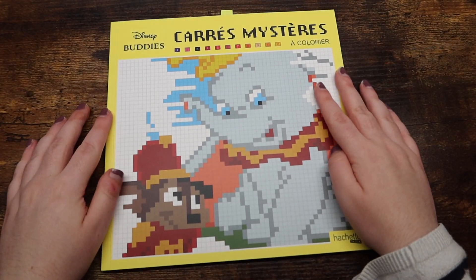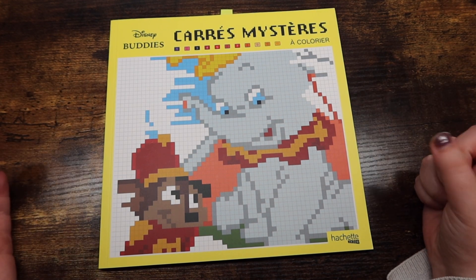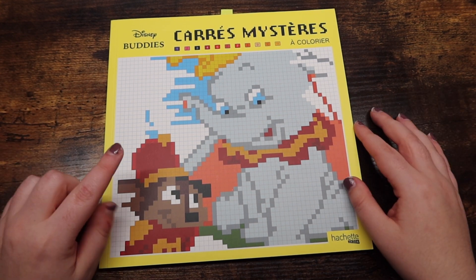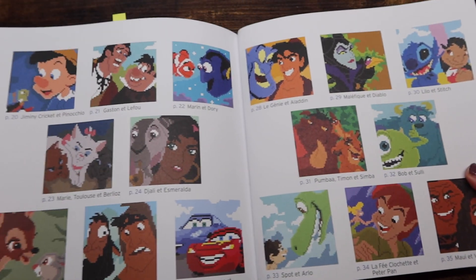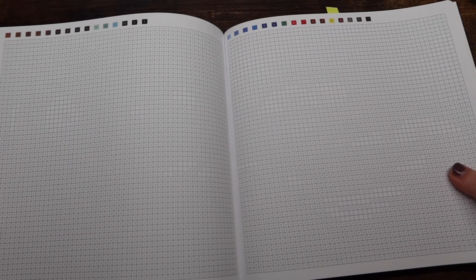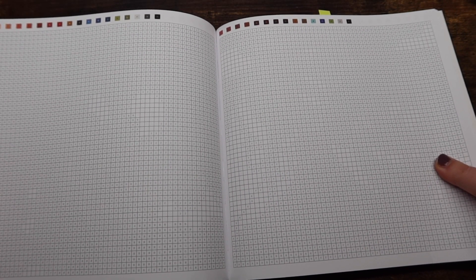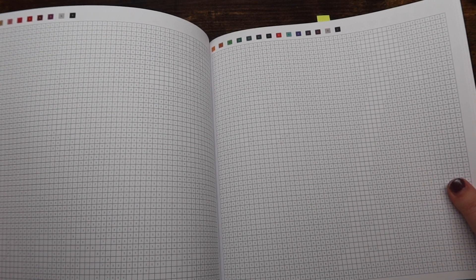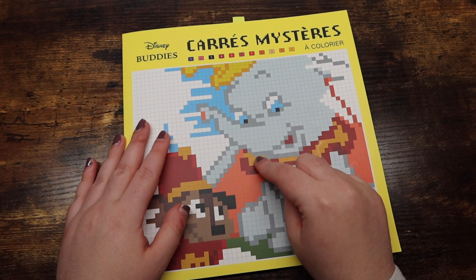Next we have one of my two small books — the other one still hasn't arrived so that'll probably be included in my end-of-year haul video. What I do have here is Disney Buddies Color by Number, which is a pixel-style book. I have done a page in this book — if you watched my last video, which was my vlog, I did show you my progress on the picture in this book. I am absolutely in love with it.